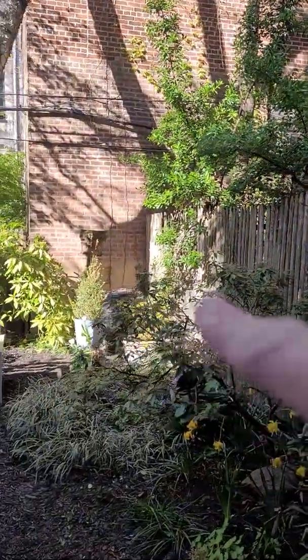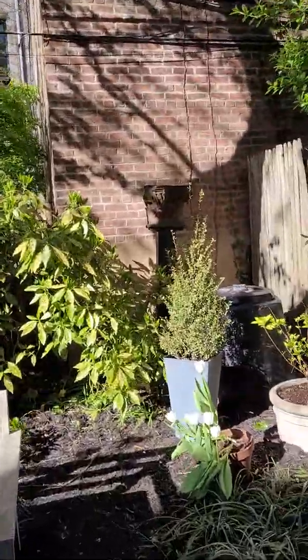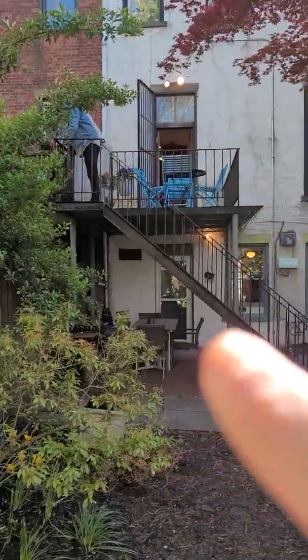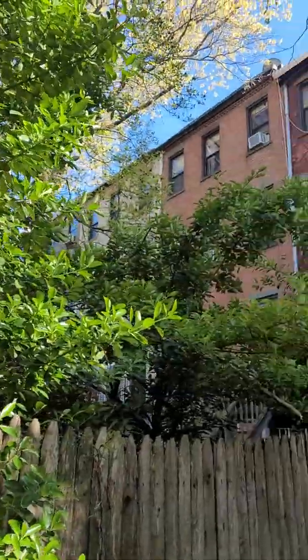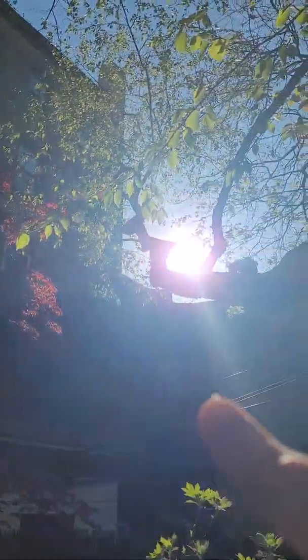And this is the garden. I'm going to go down there, all the way down here, where you can see up to the top. The house is next door on the other side.